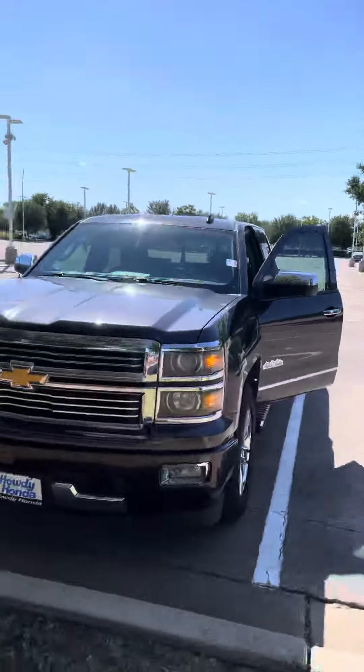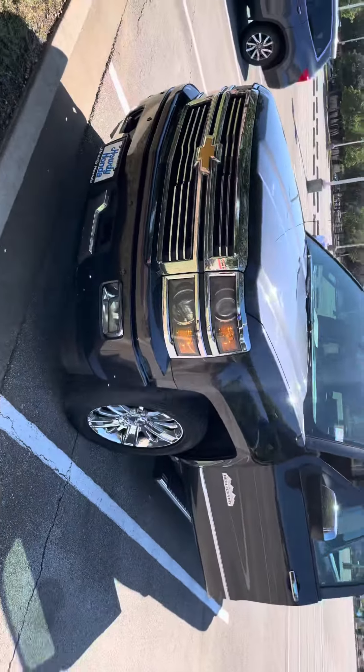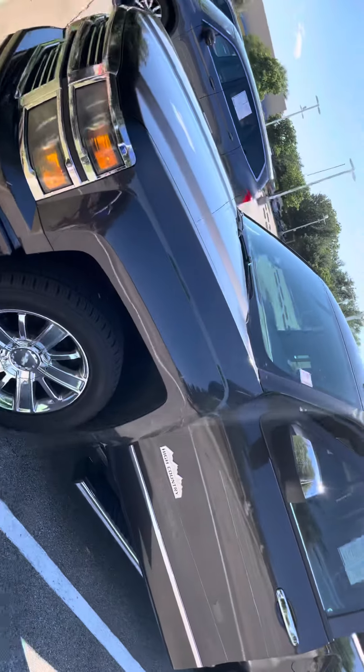Hello Armando, this is Oscar Morita here from Howdy Honda. I have the 2014 High Country.